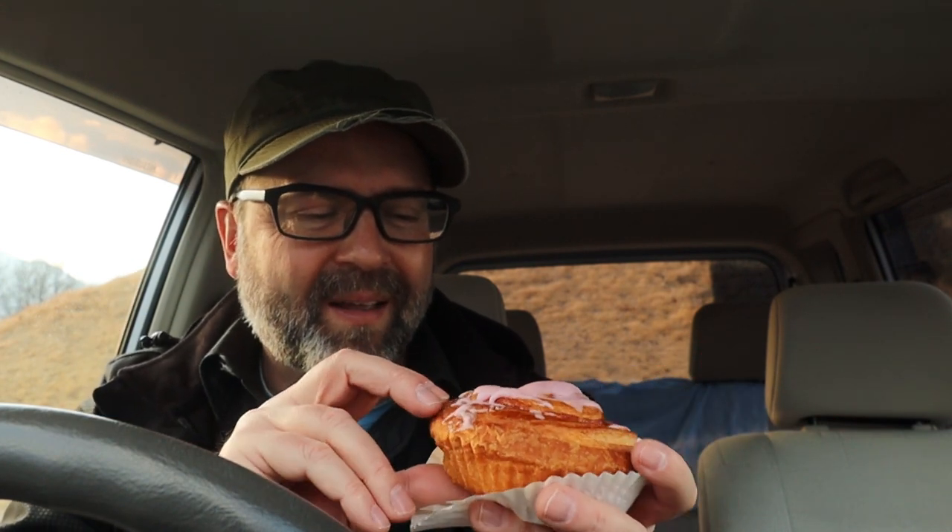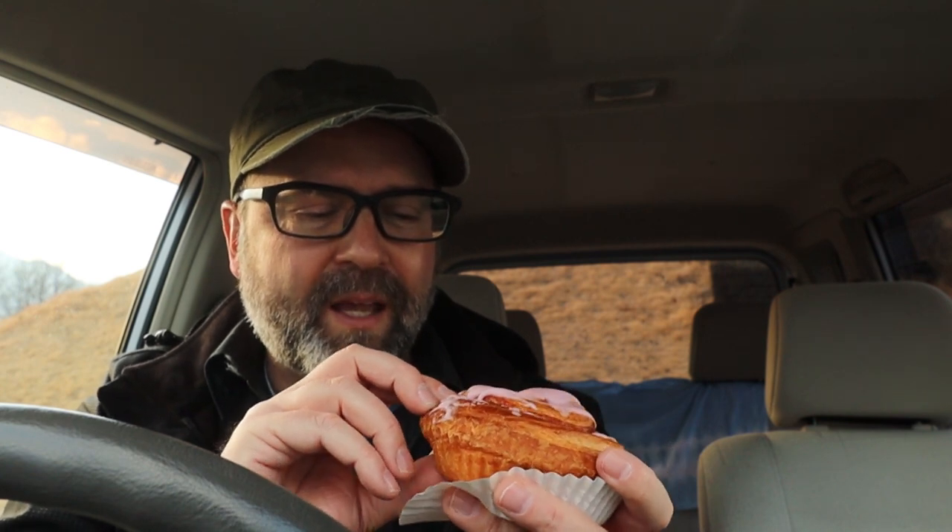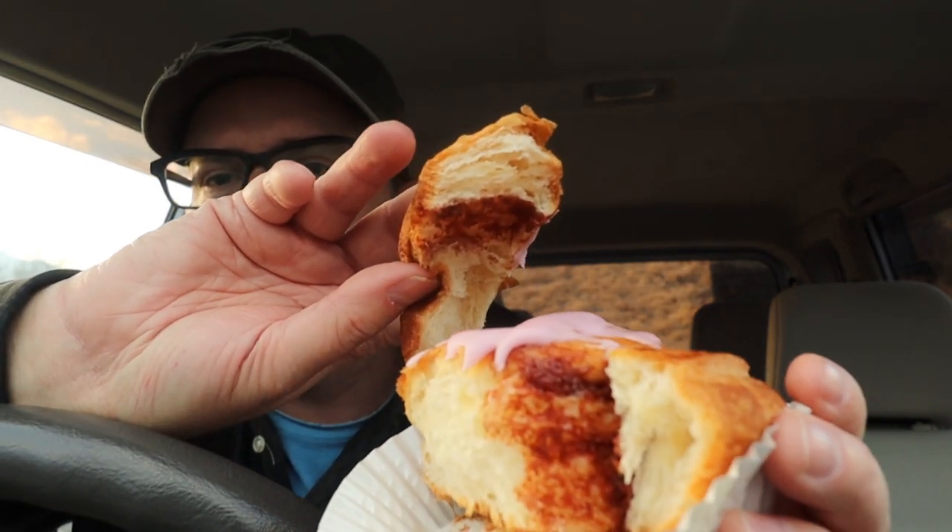It just smells like pure sweetness — I'm not getting any cinnamon at all. It looks to be a very flaky roll. If I peel off a piece like that, you can see there's some cinnamon-colored stuff going on in there. Let's give it a shot — itadakimasu!